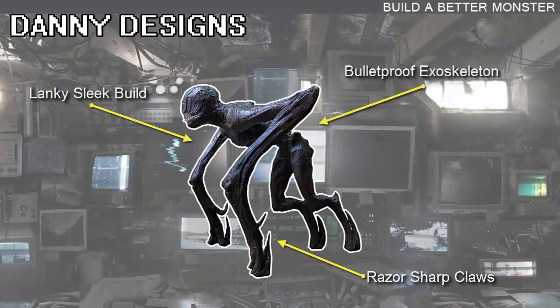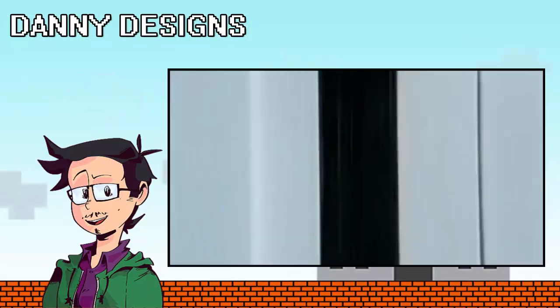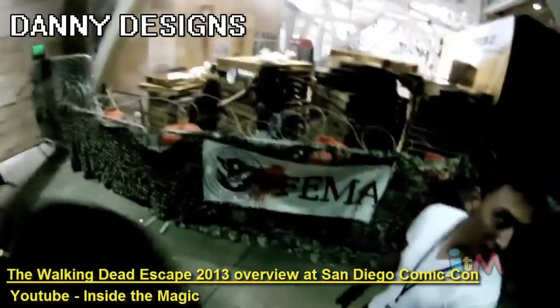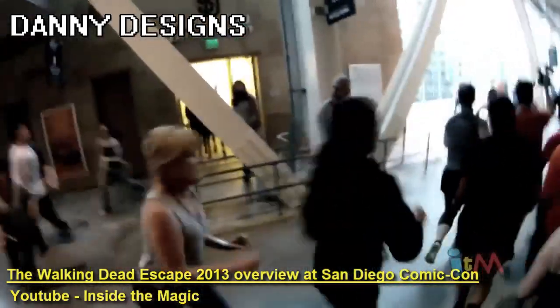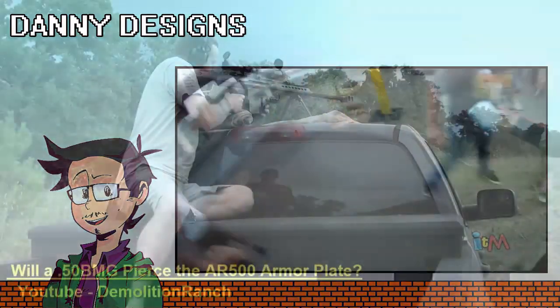The creatures have an exoskeleton that is so durable it essentially acts as armor, rendering them effectively bulletproof. For me, part of the fun of creature features is thinking about how would I survive? How would me and my friends and my family get away from this monster? Making the creature invulnerable to bullets and bombs just seems a little flawed. It feels like someone turned on god mode and it takes away some of the fun of the movie.